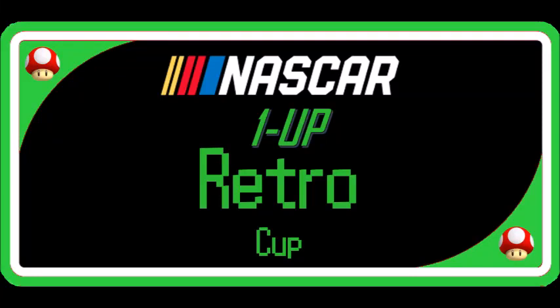Welcome back, everybody. This is NASCAR 1-Up Retro, round number 12, and we are at the historic North Wilkesboro Speedway. I'm alongside Duke Anzac for today's race, and this track is very old. It hasn't been paved in a while, similar to Rockingham.